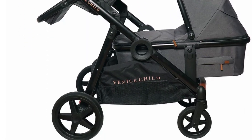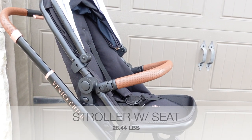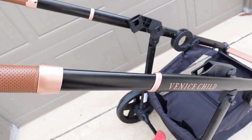The one I have is their color Eclipse, which is their black color. They also have it available in Twilight, which is the gray color. The stroller frame itself is 21 pounds, while the stroller with one seat is about 28.44 pounds, and when it's folded the size is 32 by 23 by 20 inches.